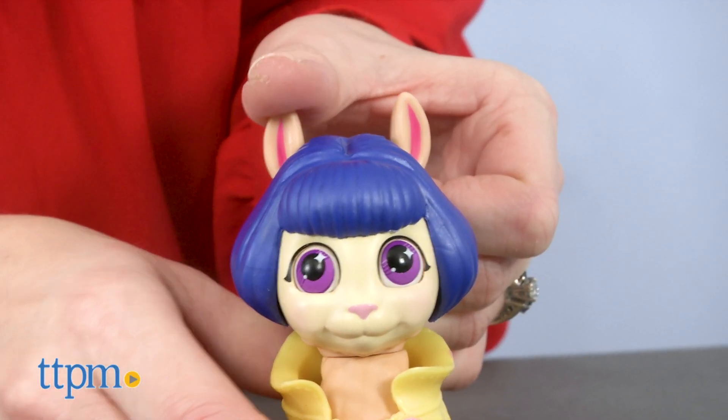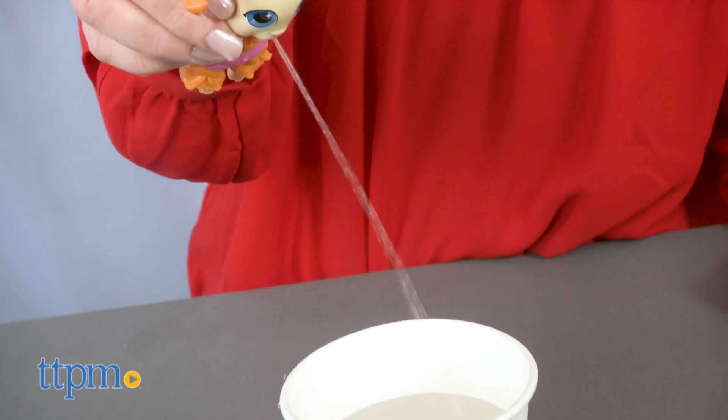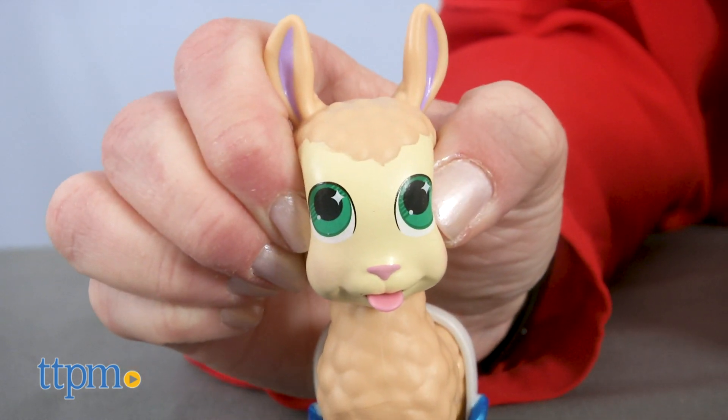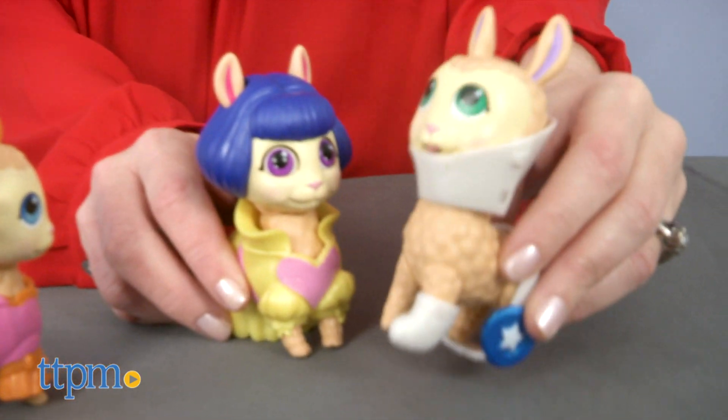Llamas have definitely been the it animal in pop culture recently, and this cute toy line allows kids ages 4 and up to get in on the llama drama. Kids will like the dual surprise of unboxing their llama to see what character it is and what the special feature is. And then kids can play out all sorts of funny stories with their llama collection.